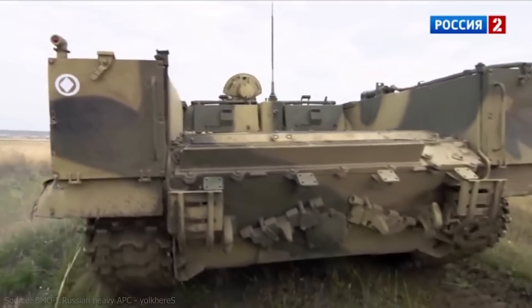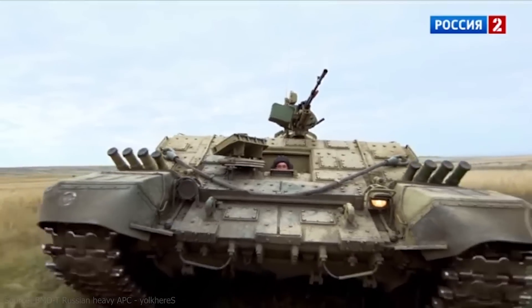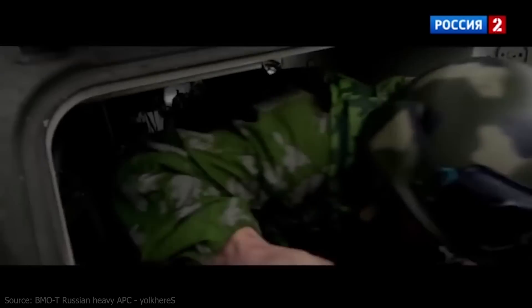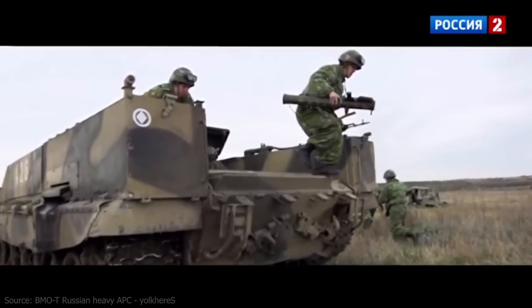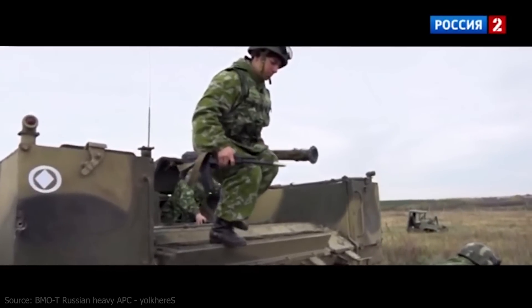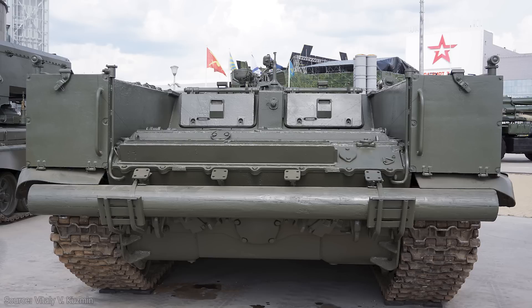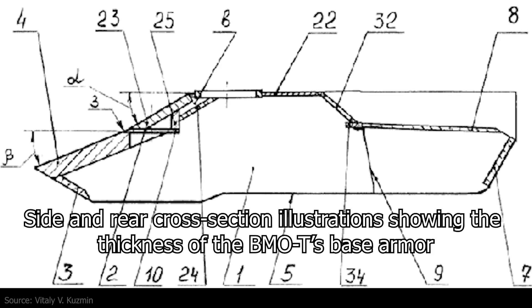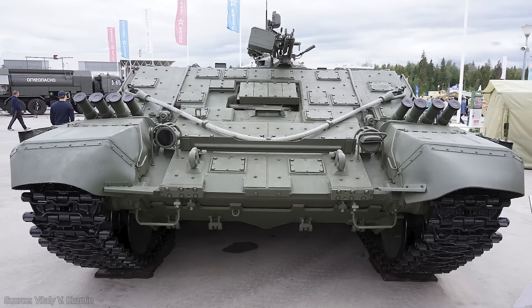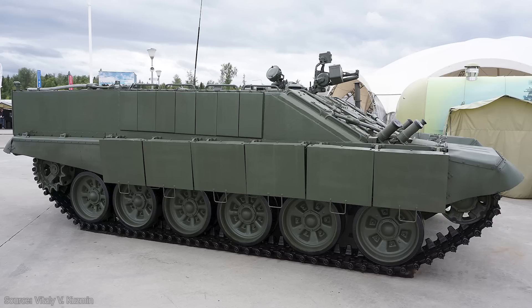Toward the rear of the vehicle, additional stowage was incorporated in the form of multiple bins mounted on either side of the chassis. These bins not only provided extra storage but also offered partial cover for dismounting infantry. Since the BMOT retained the T-72's original engine compartment, soldiers had to climb down from the engine deck when exiting. A spring-loaded pedestal was installed at the rear to ease this process. The front of the vehicle was equipped with Contact-5 ERA blocks, while the sides were reinforced with additional layers of varied armor.